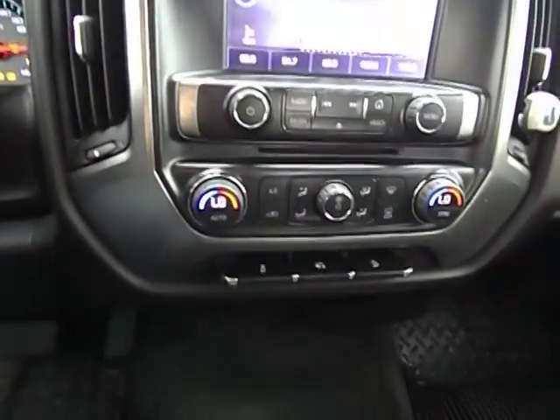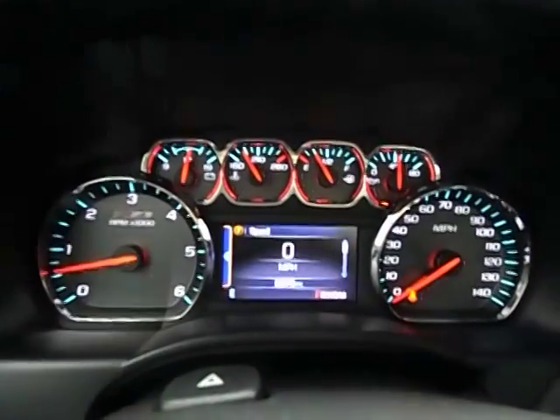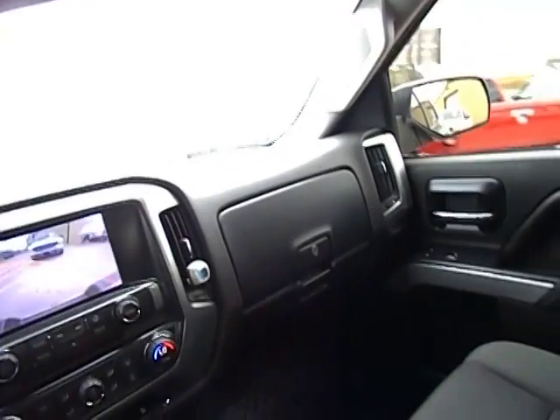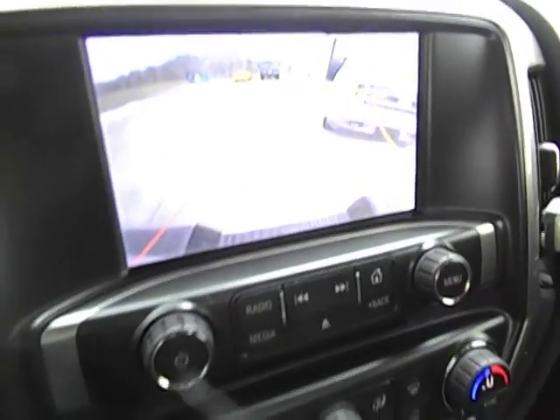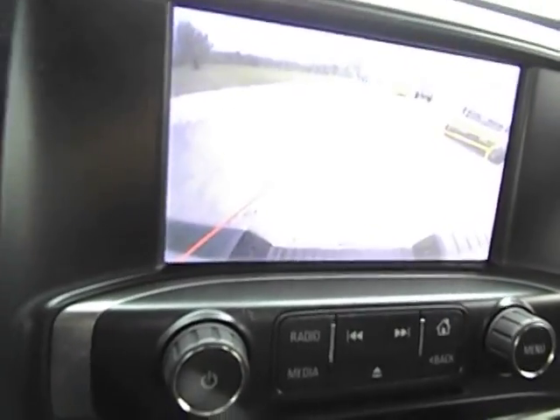Let's hop in and fire it up. Of course you've got your power pedals, dual climate control, USBs — you've even got a USB in the center console. All your steering wheel controls, tilt, cruise, and it is a 6 speed automatic transmission. OnStar — this thing's got everything. I'm sitting in a truck that smells brand new. There's our backup camera. The backup camera's pretty cool — it'll tell you which way to go when you turn the steering wheel.